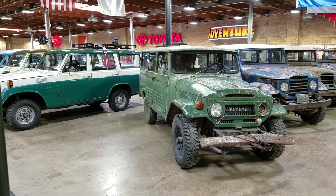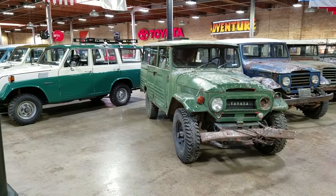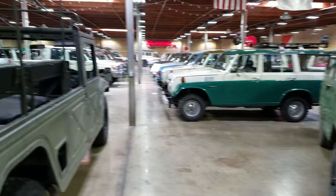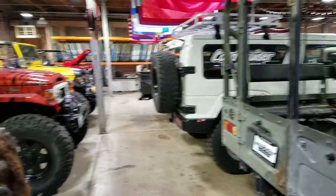Hey guys, Kurt with Cruiser Outfitters. I'm down here today at the Land Cruiser Heritage Museum. We're doing a little rearranging of the museum collection. There's a lot of new additions, so if you've never been here, you need to get here. And even if you've been before in the past, you need to come on down and see the new stuff.